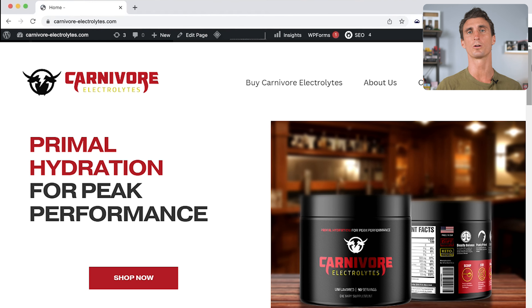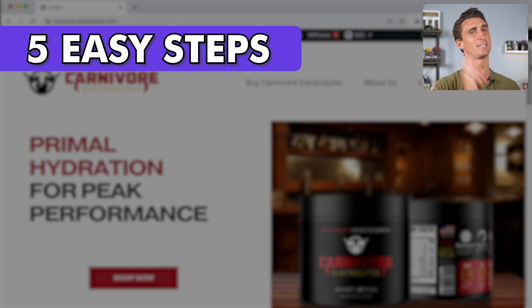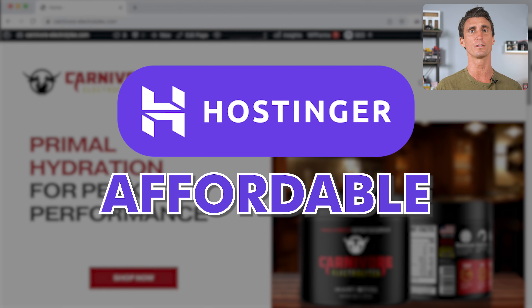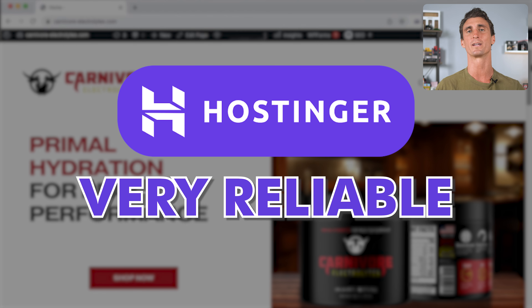I'm going to show you the best way to build your WooCommerce website in just five easy steps. The first step is to sign up for a hosting company — a company that's going to host your website. My favorite hosting company is Hostinger because they're affordable and very reliable when it comes to hosting your WooCommerce website.